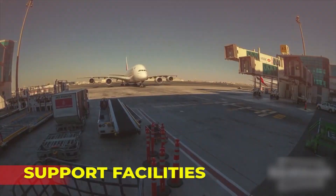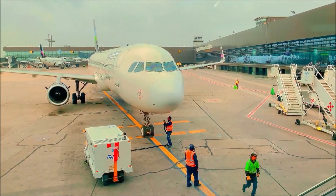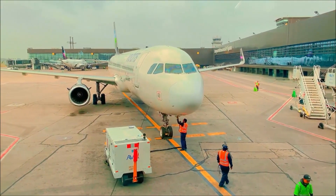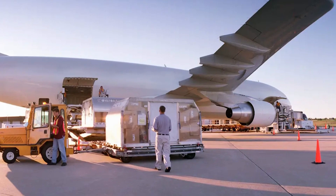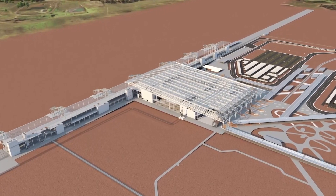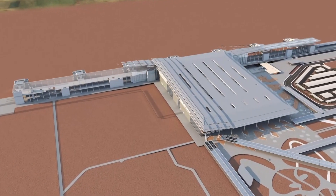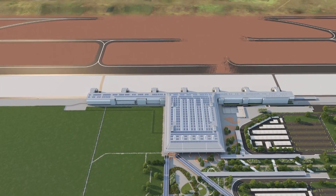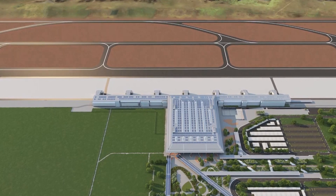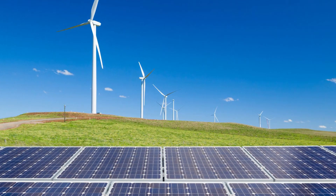The airport will also require a range of support facilities, including aircraft maintenance and servicing facilities, cargo facilities, and ground handling facilities. The airport project also includes a range of environmental management measures, including the establishment of a biodiversity offset area to protect local flora and fauna, and a commitment to using renewable energy sources.